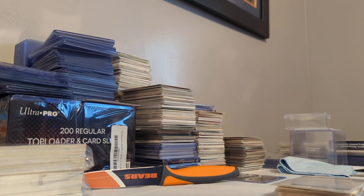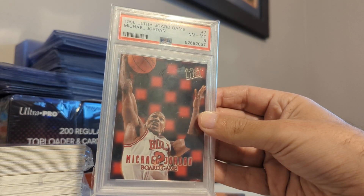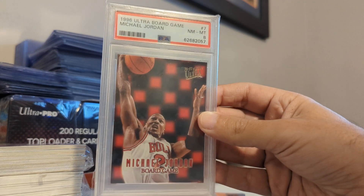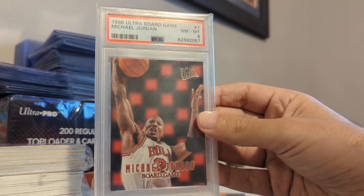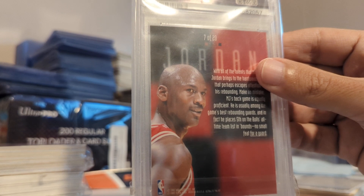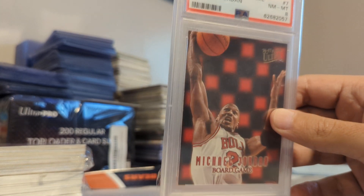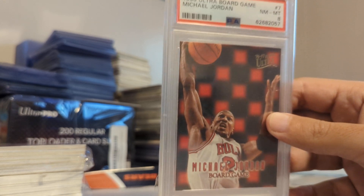Back in 2019-20, whenever The Last Dance came out and Michael Jordan cards went through the roof, I made the difficult decision and sold off all my graded Jordans. It was very hard to do, but financially it was the right decision. I've slowly been picking cards back up as prices have come back to earth. This is actually an upgrade — the 1996 Ultra Board Game Michael Jordan, PSA 8. The one I sold was a PSA 7, and I got this for less than I sold the 7 for. It's such a difficult card to get in a good grade because of all the black borders on the back. I'm very happy to have it back in the collection.